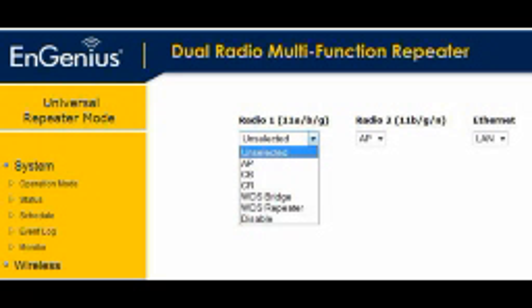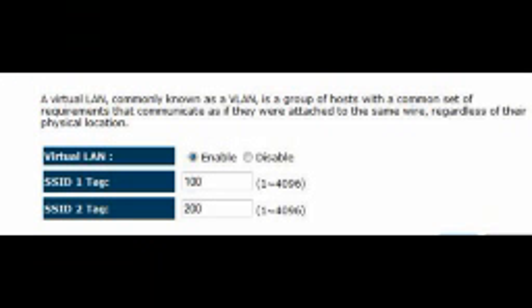Multiple SSID is supported in access point mode. VLAN tagging is supported when both radios are in access point mode.